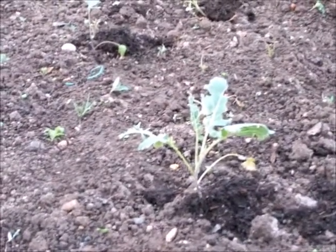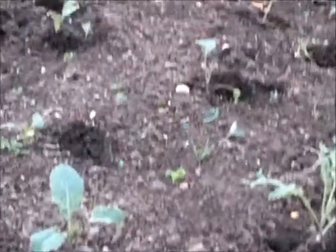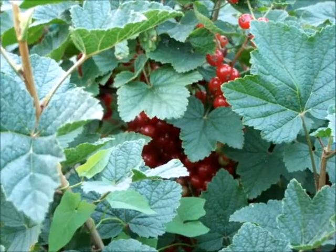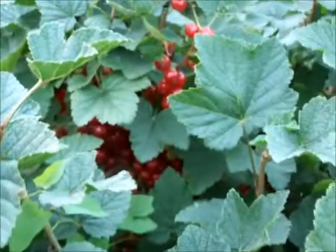Purple sprouting broccoli, again grown from seed, has been quite heavily attacked down here. I'd be happy if maybe four or five of these made it — I only put about a dozen in, and they all seem to be managing, but I'm waiting for the pests to die down. As you can see, these are some of the red currants near the top of the plant which are more ripe, but not quite there yet.